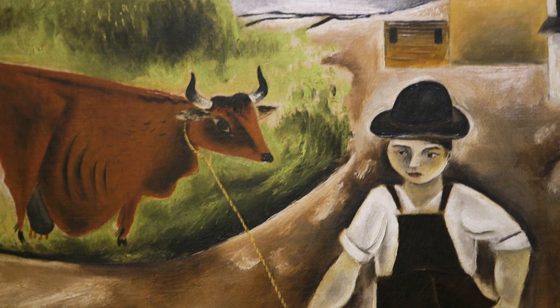Certainly these marks and others throughout the composition create some sense of movement within this static image and keep our eyes moving over the surface of the painting, moving from the cow up the road, to the figure of the boy toward the barn.